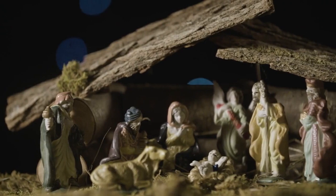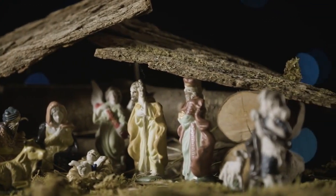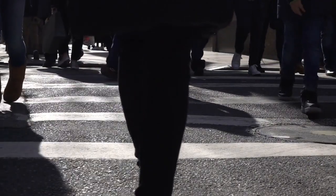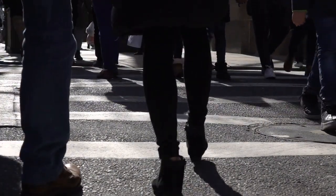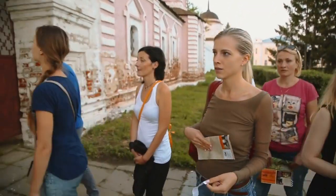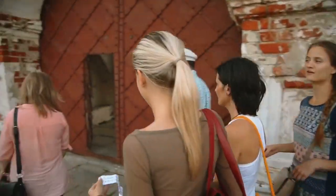Next up, at number 6, we delve into the intriguing depths of the Real Mary King's Close. Beneath the bustling streets of the Royal Mile lies a network of hidden underground streets frozen in time. Embark on a guided tour to unravel tales of the past, uncovering the secrets and haunted history of Edinburgh.